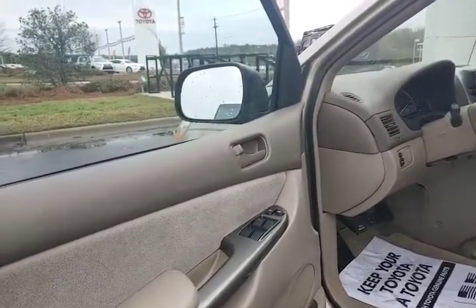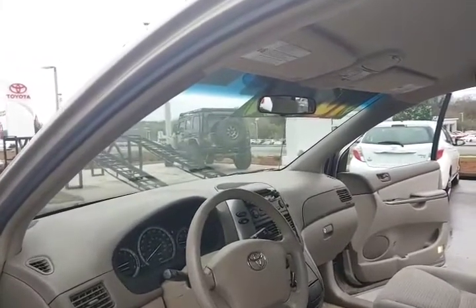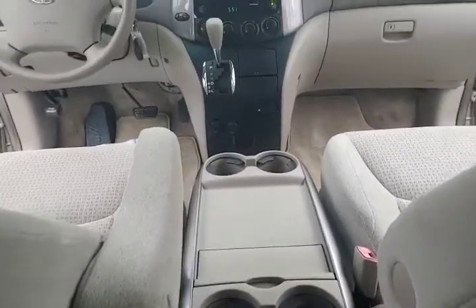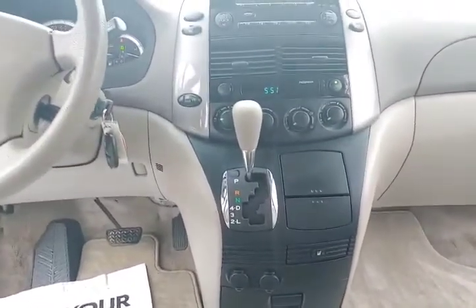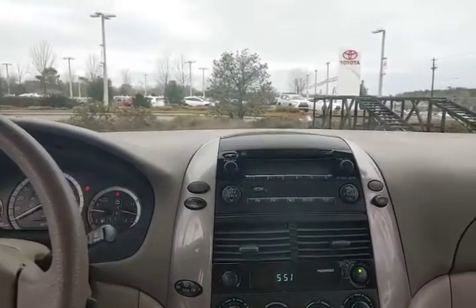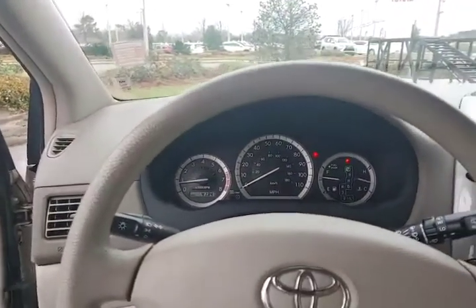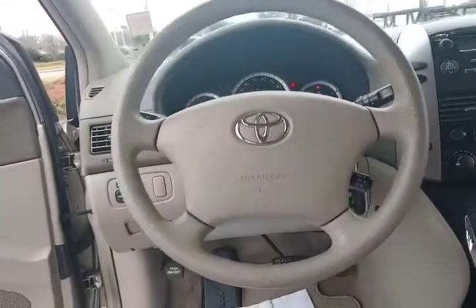It does have power windows, power door locks, clean dash lines for maximum visibility, large center console with multiple cup holders, dual charging ports. CD player — hard to come by nowadays. Analog gauge package, steering wheel, cruise control.